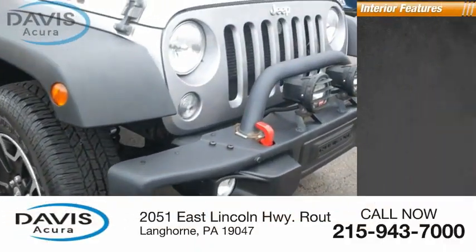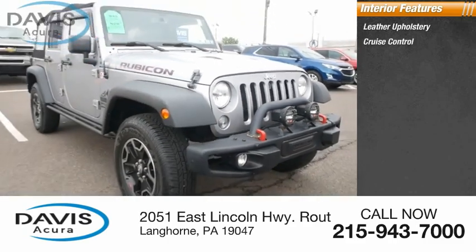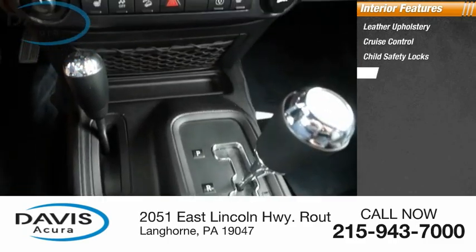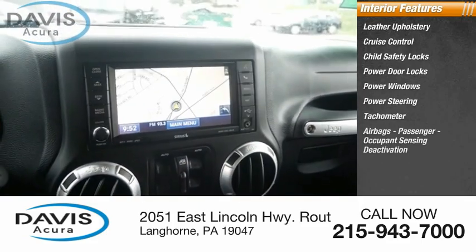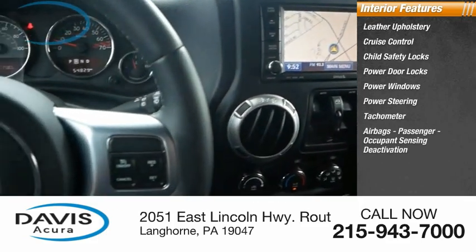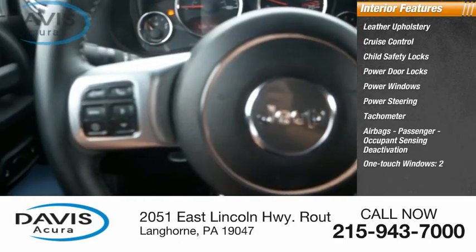Inside you'll find Leather Upholstery, Cruise Control, Child Safety Locks, Power Door Locks, Power Windows, Power Steering, Tachometer, Airbags, Passenger Occupant Sensing Deactivation, and One-Touch Windows on two windows.